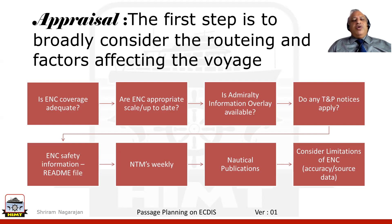When we talk about the ECDIS, the first thing that comes to mind is: is the ENC coverage accurate? Do you have the chart for the full passage? Once you find that the charts are there, are they of the appropriate scale? And if they are of the appropriate scale, are they up to date?